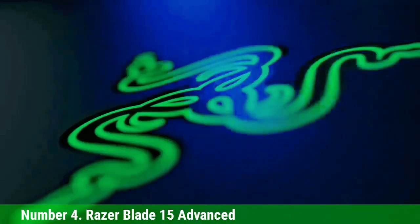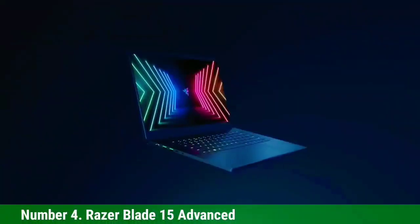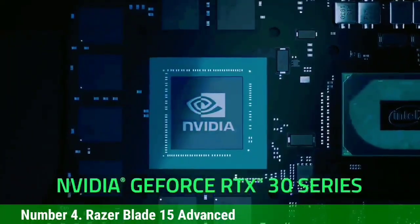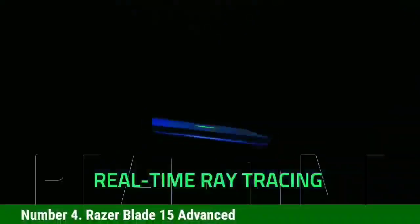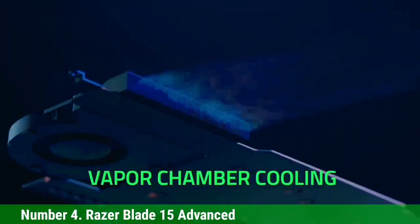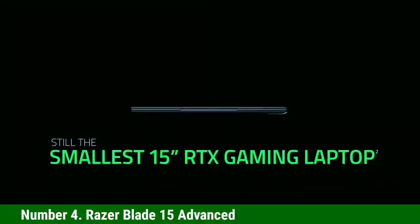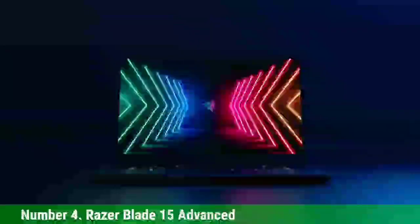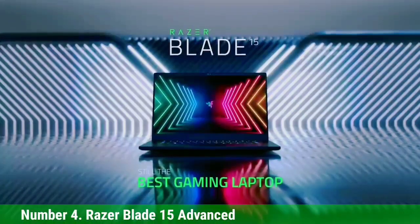Number 4: Razer Blade 15 Advanced. The Razer Blade 15 is designed to be powerful, portable, and ready for professional use. It has an Intel Core i-series processor with 16GB of RAM, all inside a sleek aluminum body that comes in multiple colors, with a battery life lasting up to 8 hours. It uses an Intel Core i7 11800H processor and a GeForce RTX 3070 graphics card, making it perfect for handling complex Revit models without any lag or slowdown, no matter how large they are.